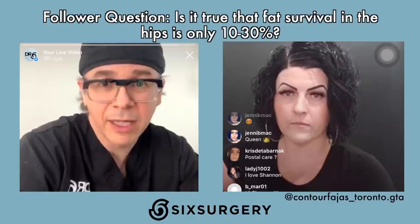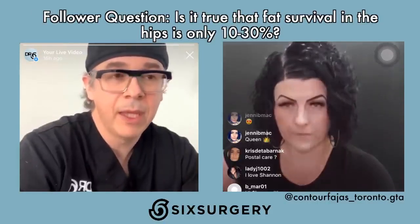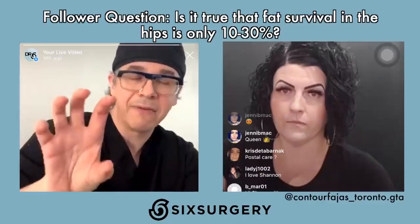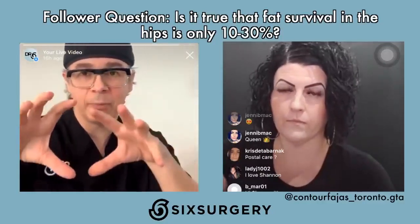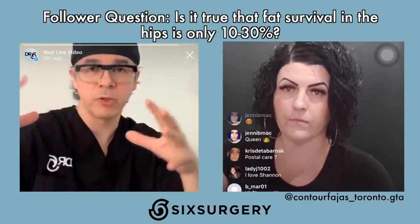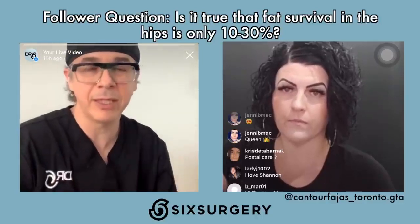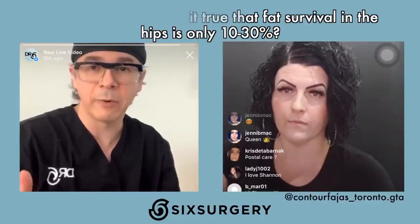Is it true that fat survival in the hips is only 10 to 30%? Fat survival is the same throughout the body. The question is how much can really be squeezed into the hips. Fat is really, really soft — like goop. Zones of adhesion and tightness will not expand, so it may seem like less fat survived, but really not a lot could be squeezed in there, or whatever was there got squished.